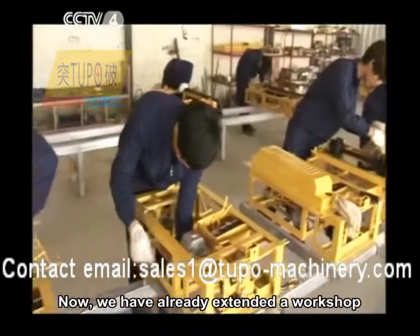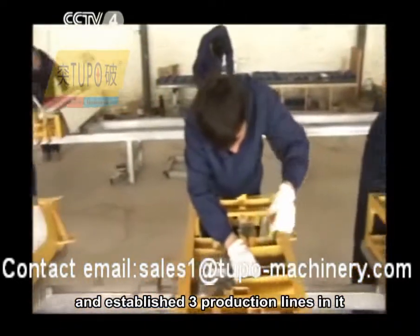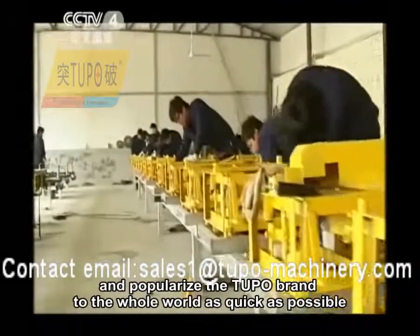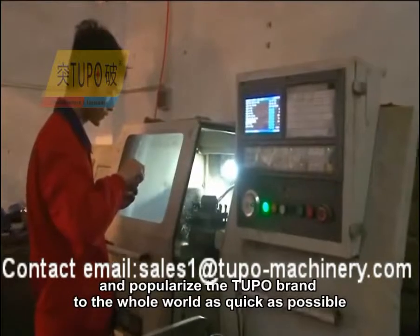We have already extended a workshop and established three production lines in it. We will gradually scale up and popularize the Tupo brand to the whole world as quickly as possible.